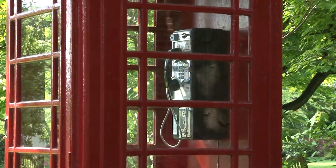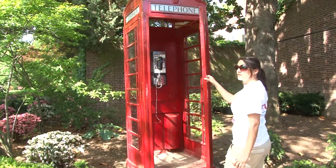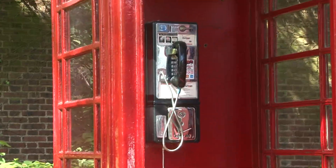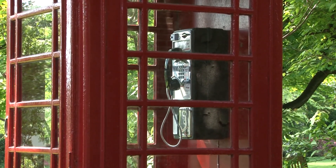What is this? It's a British-style phone booth. This old-style phone booth is still quite common in the UK, but it is rare in the United States. And there is indeed a public phone inside.